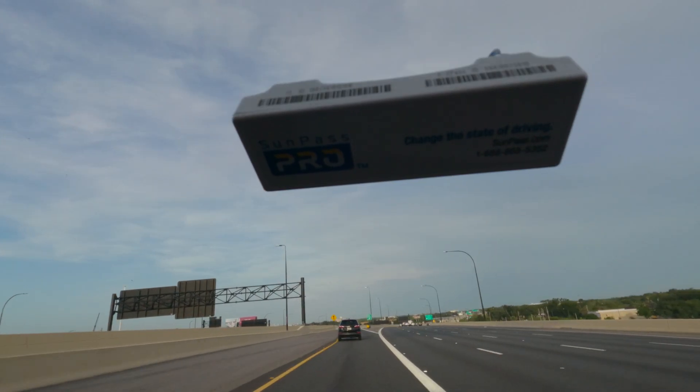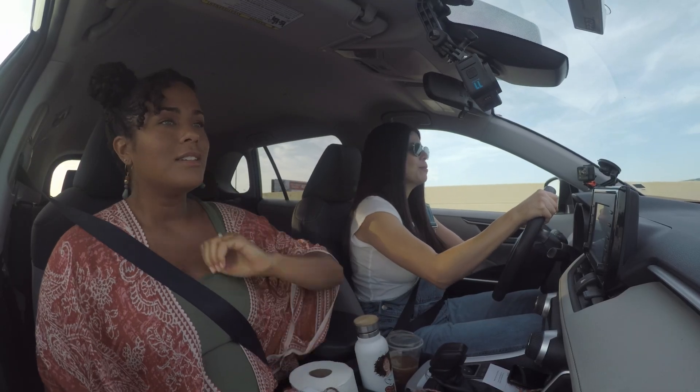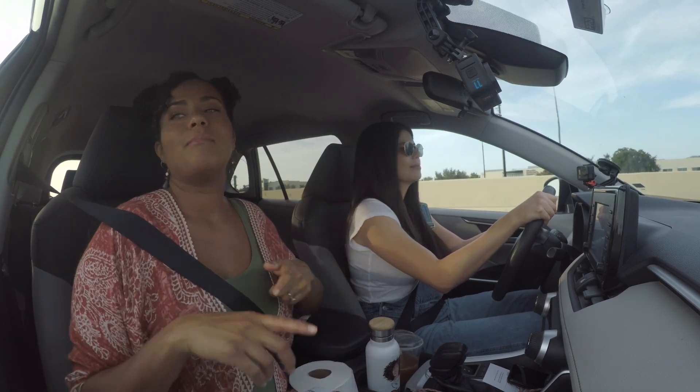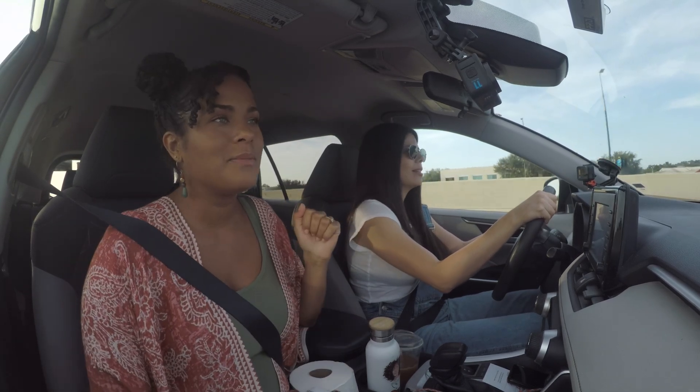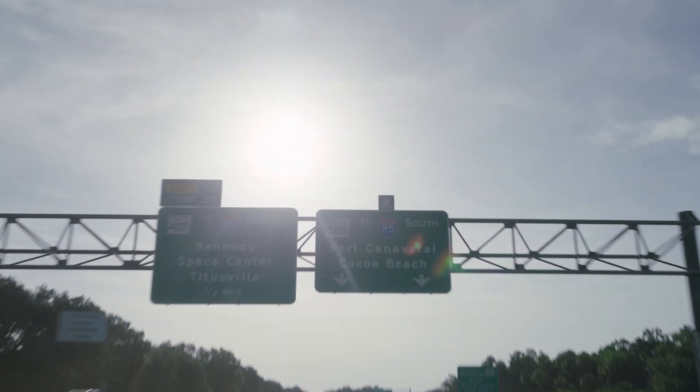Express lane! Here we go. Give a nice little wave to all the people we're about to pass. Goodbye! Bye! You could be here, but you need a SunPass. Look, people really need to get a SunPass. For real. Kennedy Space Center Visitor Complex eight miles ahead. Yay!